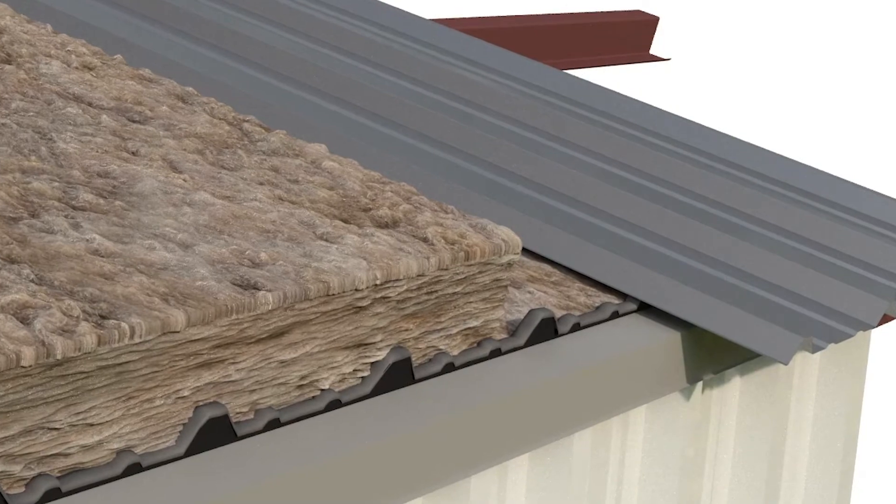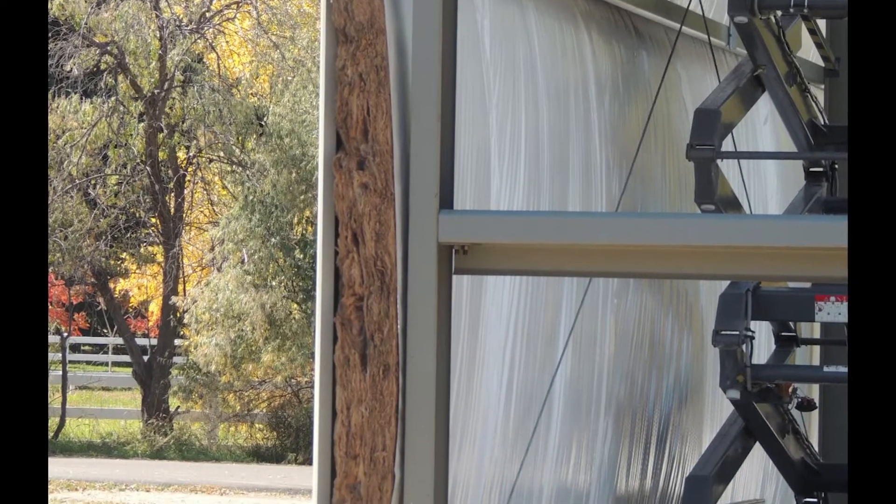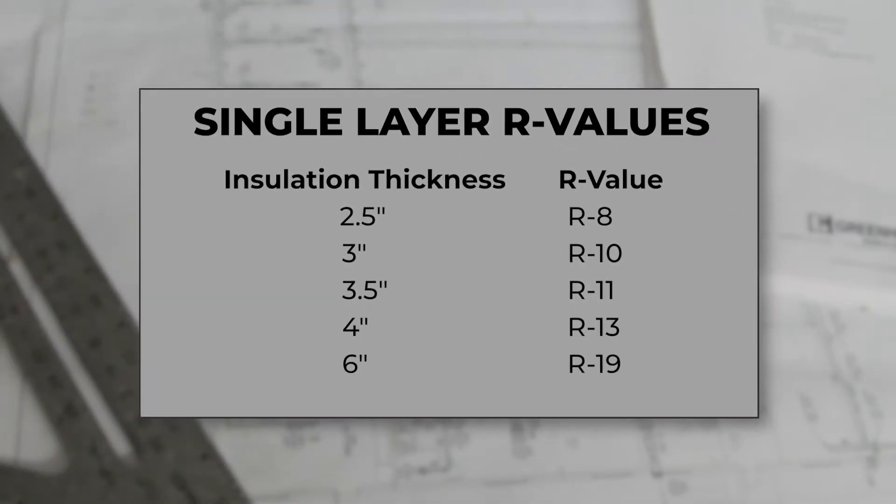This application allows for the insulation to fluff out into the open areas between the wall girths and the roof purlins. This system is a great option for R-values up to R-19.